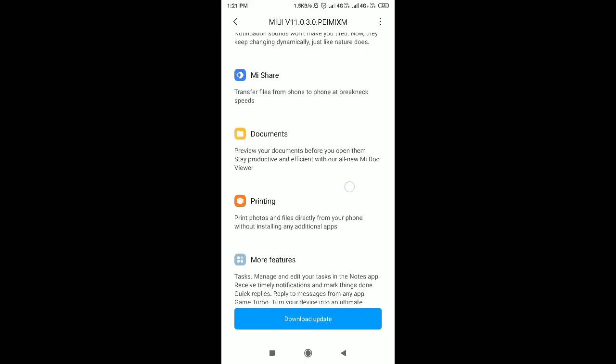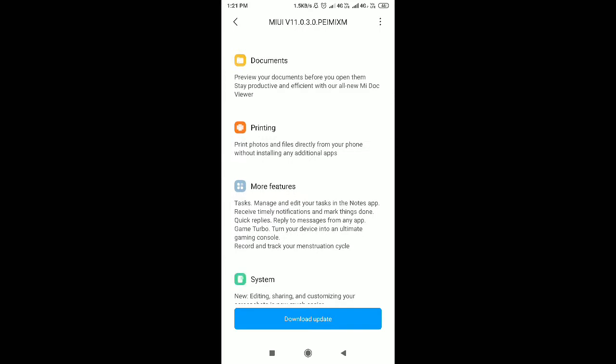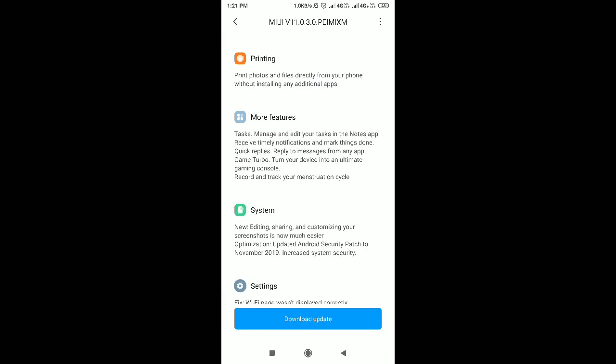If you want to use MI Share, you can transfer from phone to phone at breakneck speeds. The transfer speed will improve significantly.